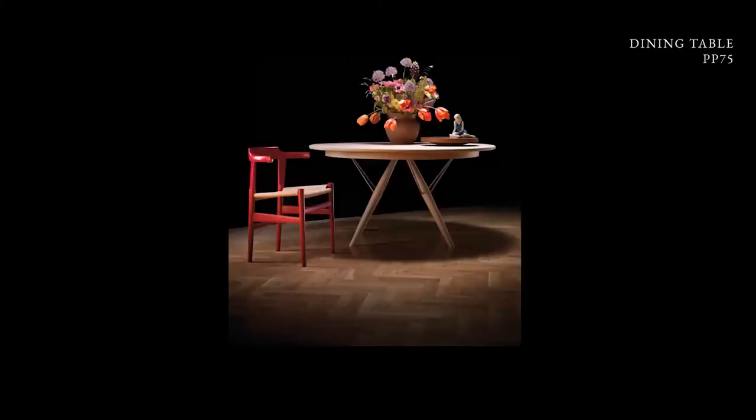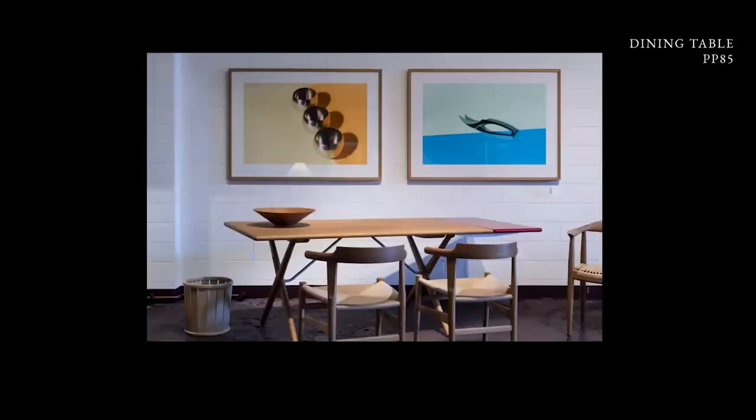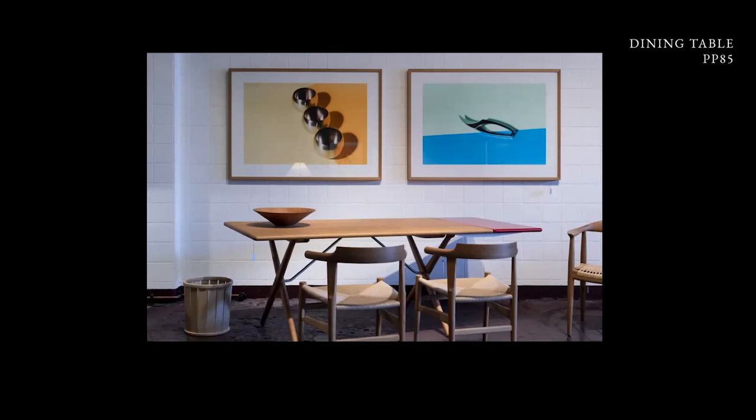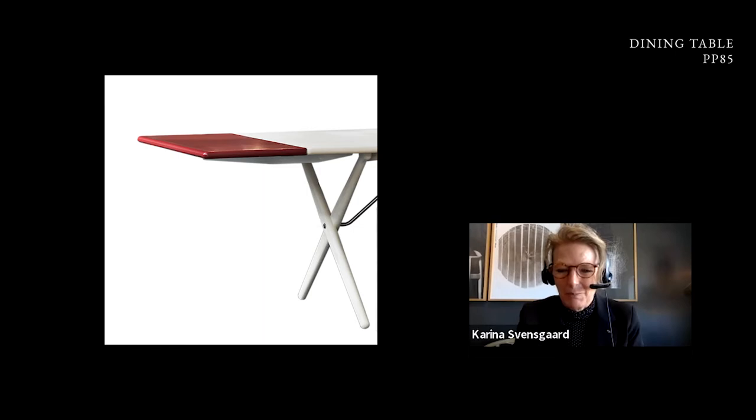This is the PP75 table — sometimes I walk through the workshop and see something so extraordinary, just so perfect. We also have the cross-legged table, which you can get with a leaf painted in what's actually called Japan Red, because Wegner was a very big fan of Japan. He traveled there with the widow of Paul Kerholm, Henne Kerholm, and he invented Japan Red in our collection. I hope next year, when he would have turned 100, that we can celebrate this color again, because it is really beautiful.